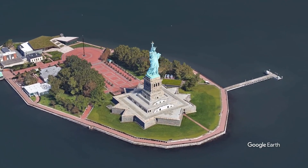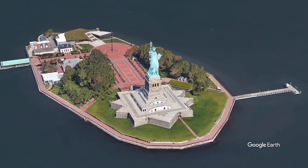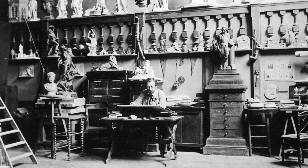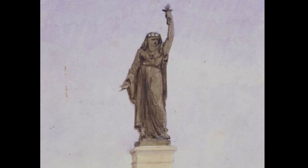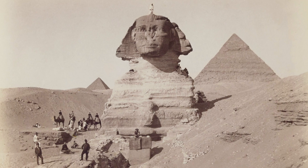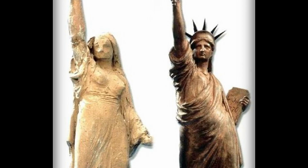But what most people don't know is the statue gracing New York Harbor is not the first. Two decades before the statue came to America, Frederic Auguste Bartholdi, a French sculptor, designed another giant female holding a torch and tried to sell the idea to Egypt. But his statue was rejected, so Bartholdi had to come up with a new plan.